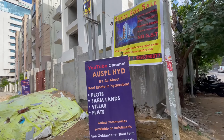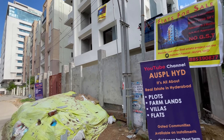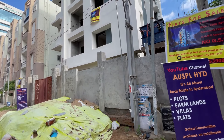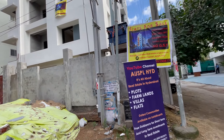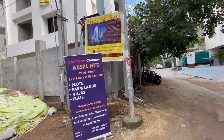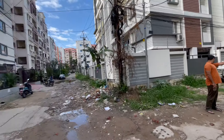We have three BHK apartments of size 1450 square feet, constructed on a land parcel of 630 square yards. You will get 52 square yards undivided land share. This is a huge undivided land share along with the apartment. If you calculate the price of the apartment with that land price — which is one lakh fifty thousand in this area — the price of the apartment is quite affordable and reasonable.